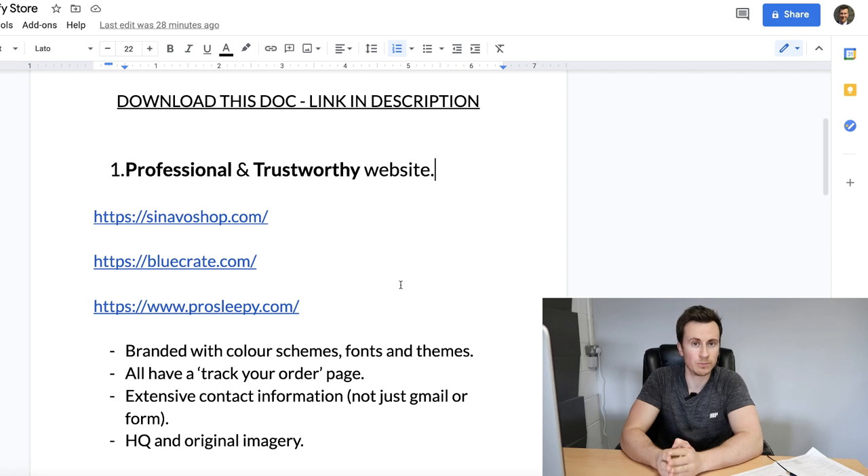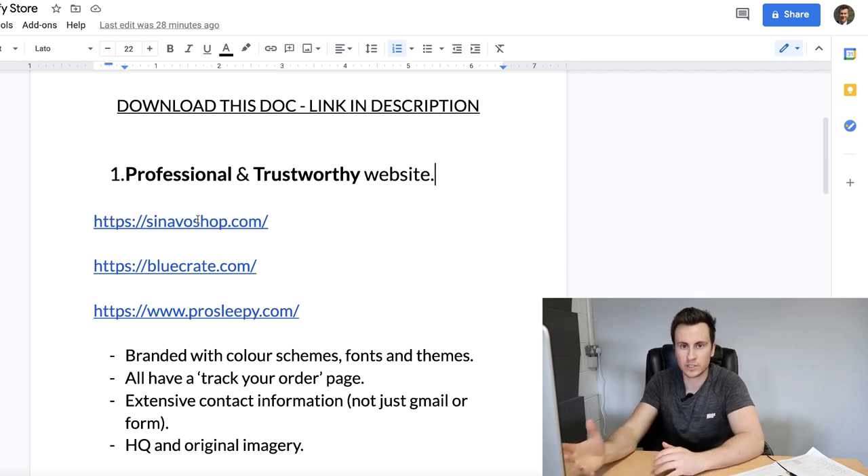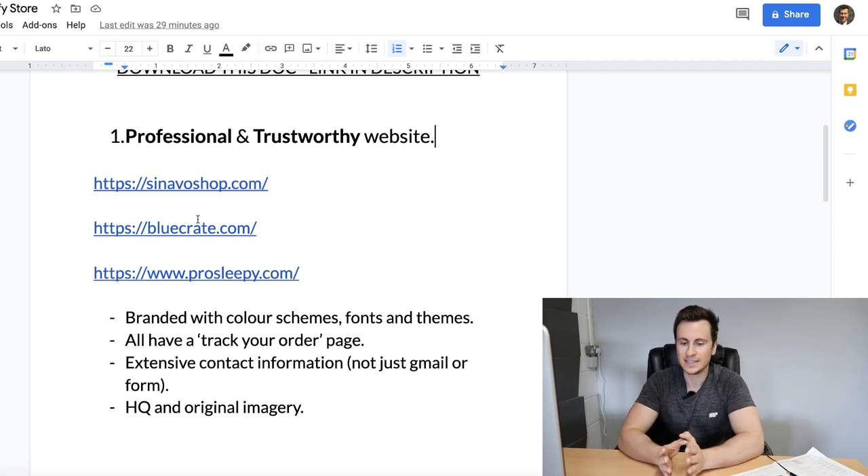Before we jump in, if you want a copy of these notes so you have access to all the links, stores, and products, you can download the document on screen now for free - there'll be a link in the video description below.